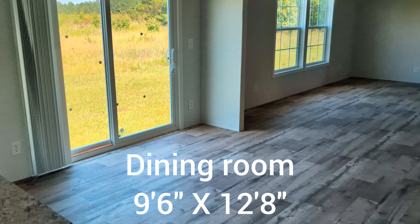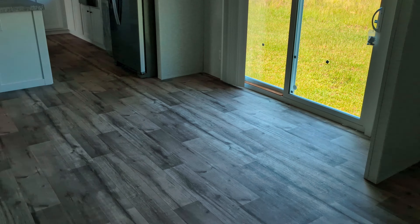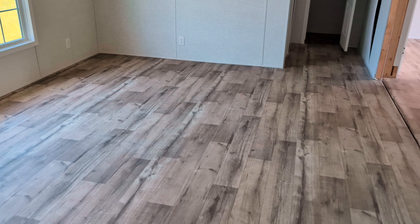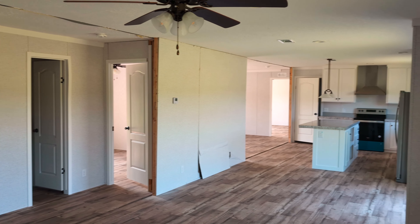Come on down here to the dining room. You have your sliding glass door. Come on down here to the family room — nice, large family room. Two large windows in here. You do have a ceiling fan. Just look how open it is. This is definitely an open floor plan.